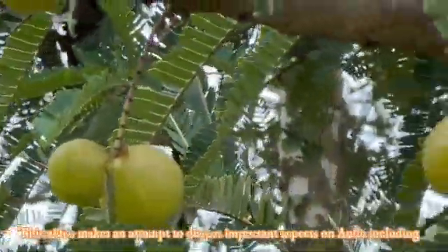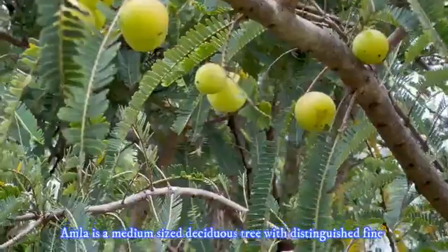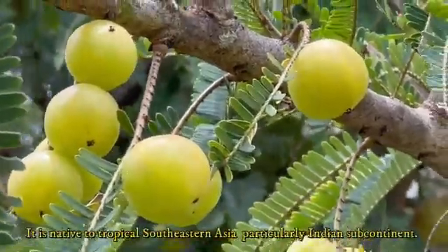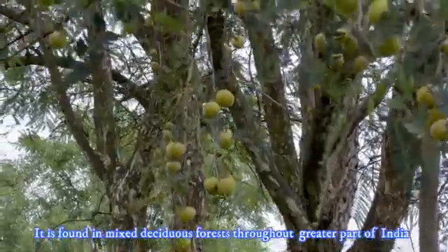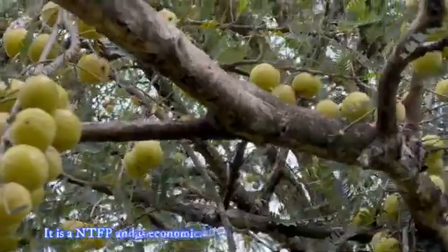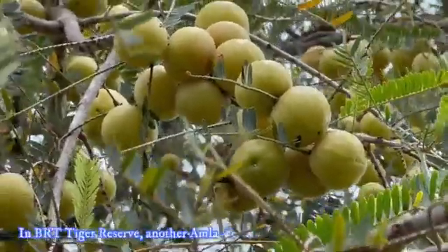This video discusses important aspects of Amla including its medicinal uses, scientific methods of cultivation, and other related topics. Amla is a medium-sized deciduous tree with fine feathery leaves and mottled bark. The leaves look like compound type but are actually simple ones. It is native to tropical southeastern Asia, particularly the Indian subcontinent, and is found in mixed deciduous forests throughout greater parts of India except arid and frost-bound zones. As an indigenous fruit, it has been cultivated in India since time immemorial, and is also an economically important non-timber forest product for forest communities.